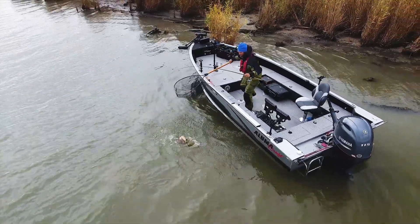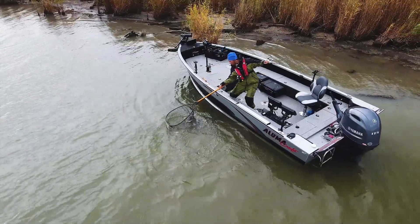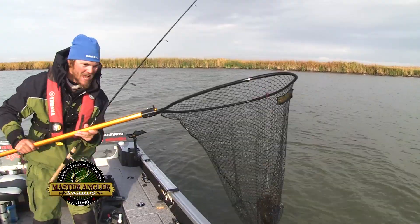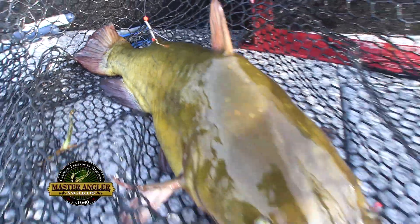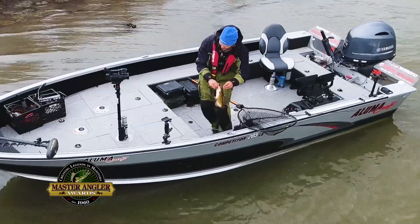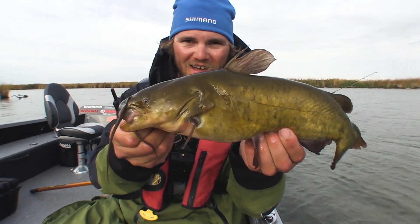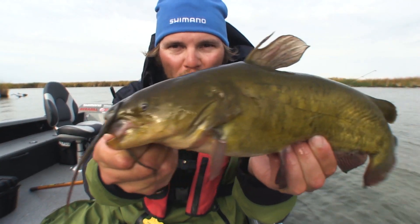It's a super tanker bullhead. Look at the size of that bullhead. I've seen some pretty big bullheads over the years, and I know it's definitely the biggest one that I've ever caught personally — that thing is just a freak.